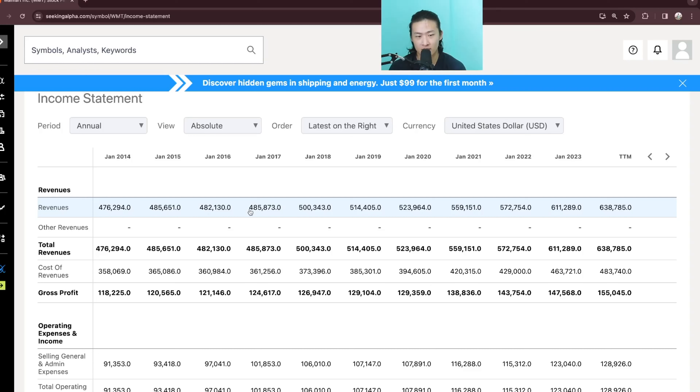If the revenue doesn't double, then the only other way that the company will be in good growth is if its margin actually improves. But you can see that the gross profit did not increase by much over the years. In 9 years, it only increased about 30 to 40B even though the revenue increased around 130 to 150 billion.